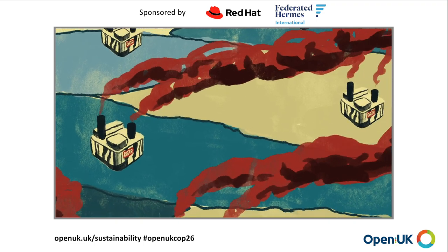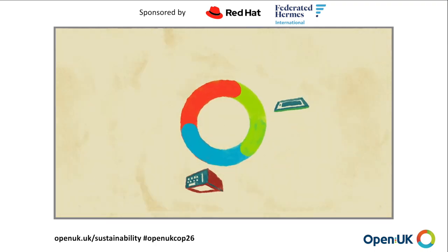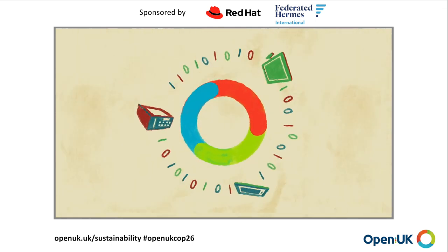The more the world digitalises, the bigger the problem is. Something needs to be done, so OpenUK is using open technology — software, hardware and data — to make a difference, creating the carbon negative data centre of the future.